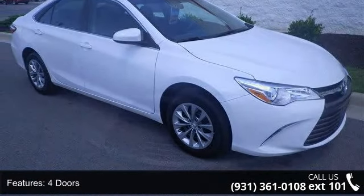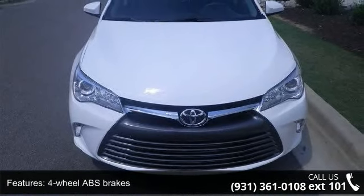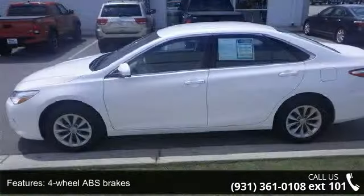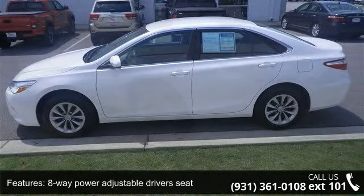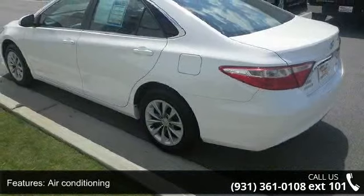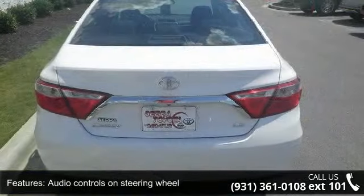Enjoy these notable features: 178 horsepower, 4 doors, 4-wheel ABS brakes, 8-way power adjustable driver's seat, air conditioning, audio controls on steering wheel, automatic transmission, Bluetooth, clock, in-dash CD, and cruise control.